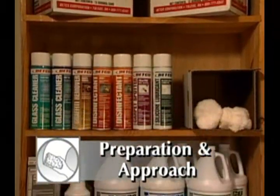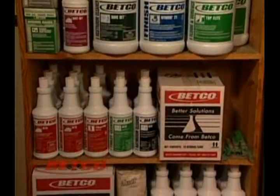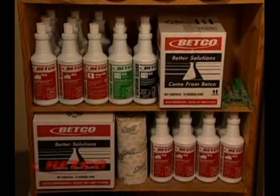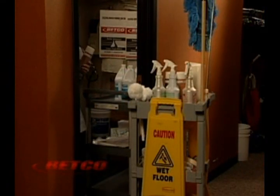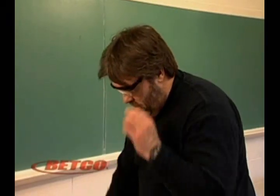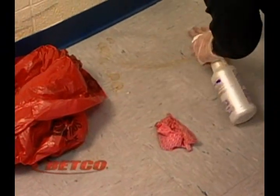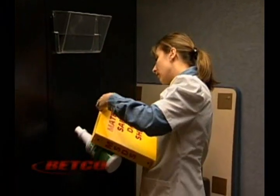When preparing for any cleaning task, be sure that you have all the necessary equipment and chemicals for each procedure that will be performed. Load your cart with all the properly labeled cleaners that will be needed. Double check your supplies and always remember your personal protective equipment. Follow universal precautions for all blood-borne pathogen spills. Read and understand the MSDS for every chemical that you use.